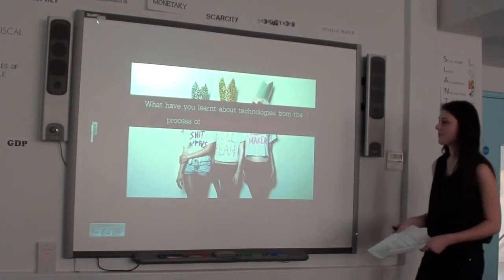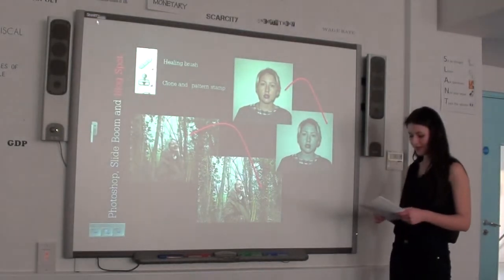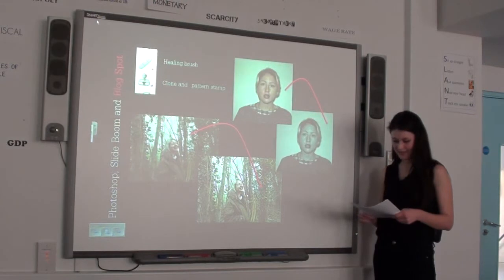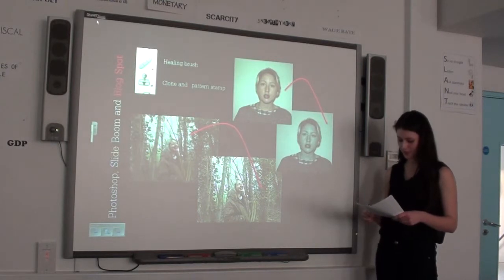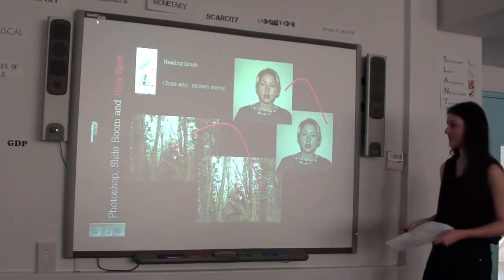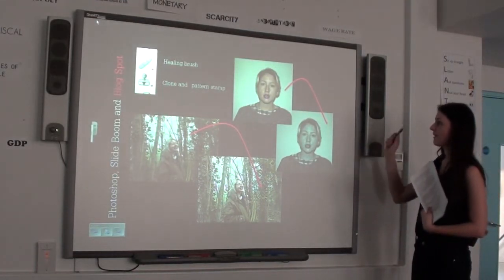What have you learnt about technologies from the process of constructing this product? Before I began my media project, I did not know how to use Photoshop. Over time I learnt the basics and then really got the hang of it. I learnt how to remove blemishes and spots using the healing brush tool and the clone and pattern stamp tool. I used Photoshop to enhance the contrast and brightness of every one of my photos, and also to convert colour photos into black and white photos which I used on my DPS.